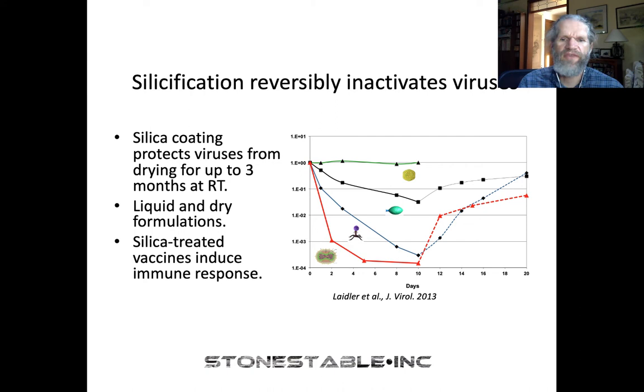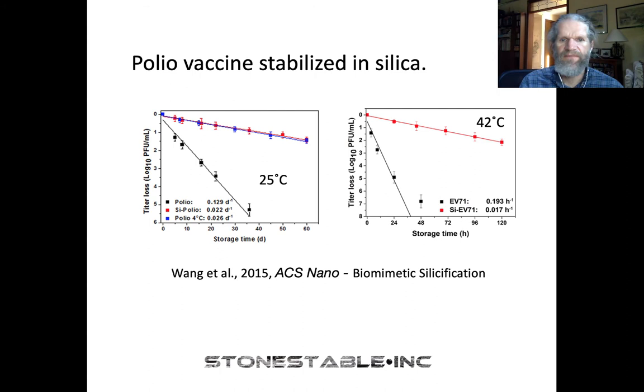There are other groups that have used silica treatment as well. A Chinese group published a couple of years after we did, looking at the polio vaccine and an enterovirus 71 vaccine. The polio virus vaccine, when coated with silica at 25 degrees Celsius, greatly stabilizes it over the uncoated version — in fact, the coated polio at 25 degrees actually looks a lot like polio stored in the fridge. You can also do this at higher temperatures with EV71, and again silica coating gives a much more stable result than the untreated vaccine.